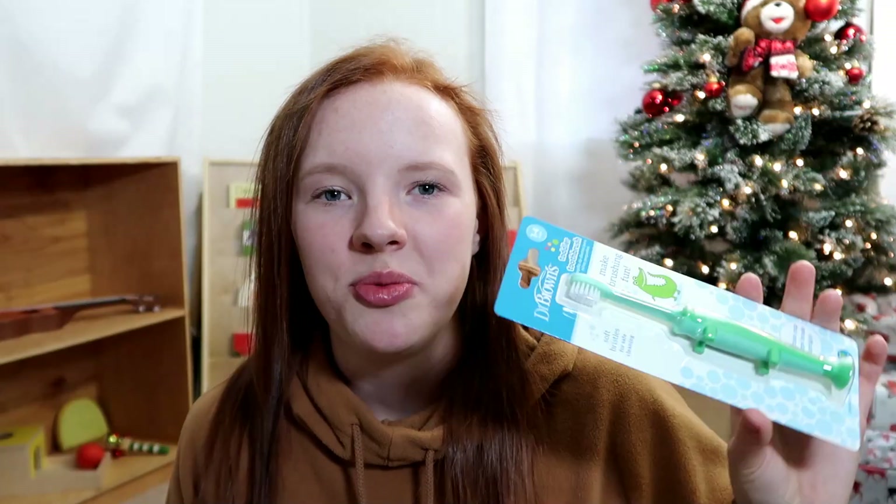We also have a little toothbrush. He has the Dr. Brown's draft toothbrush right now, but I made the mistake of letting him carry it around one day and now it's just gross and old. So I got him a new one — this one's an alligator. He's going to love it; he loves brushing his teeth.